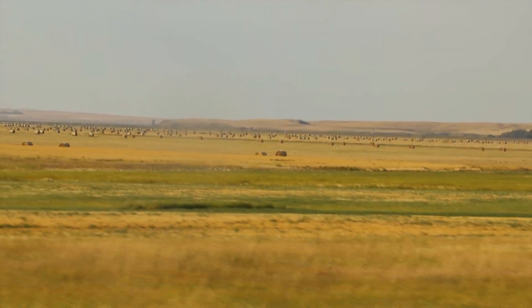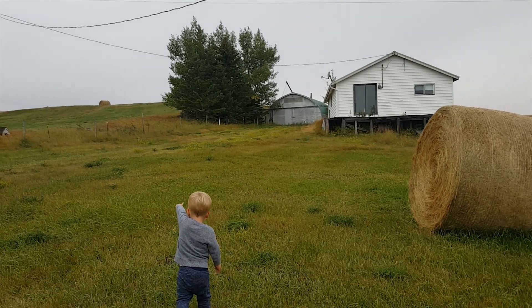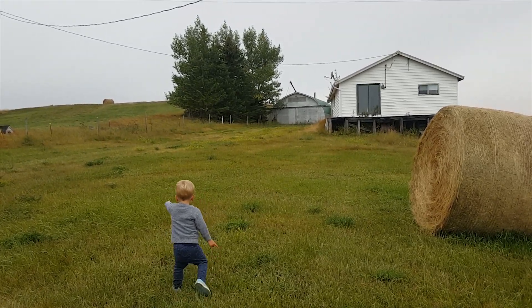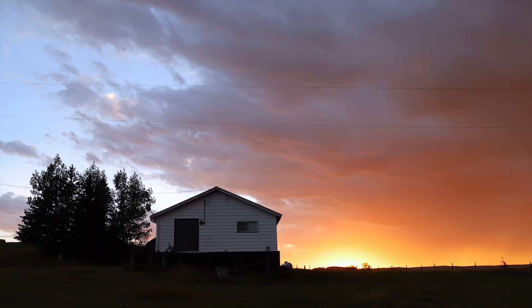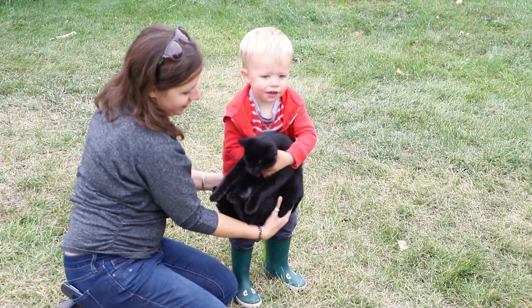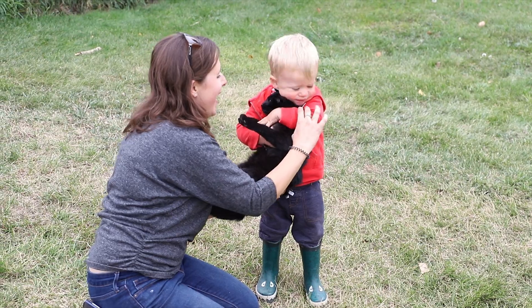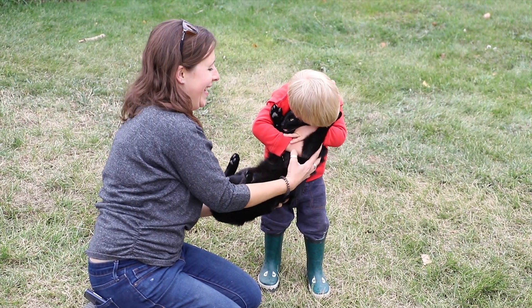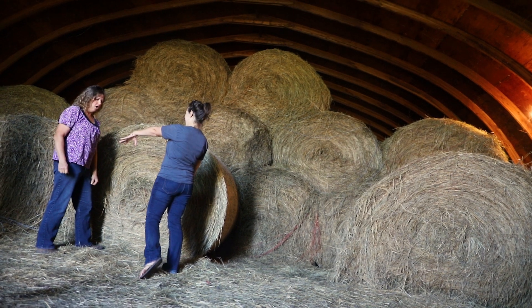Lauren has family with some farmland about 30 minutes outside of town. They were kind enough to let us park our trailer on their property for the week. This is such a beautiful place. Lauren spent a lot of her childhood at this farm and loves coming back — it holds a special place in her heart, and I knew it would be the perfect place to ask her to marry me.